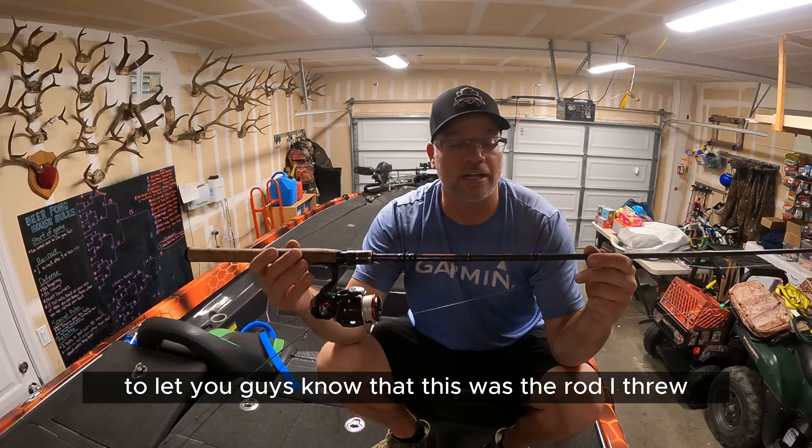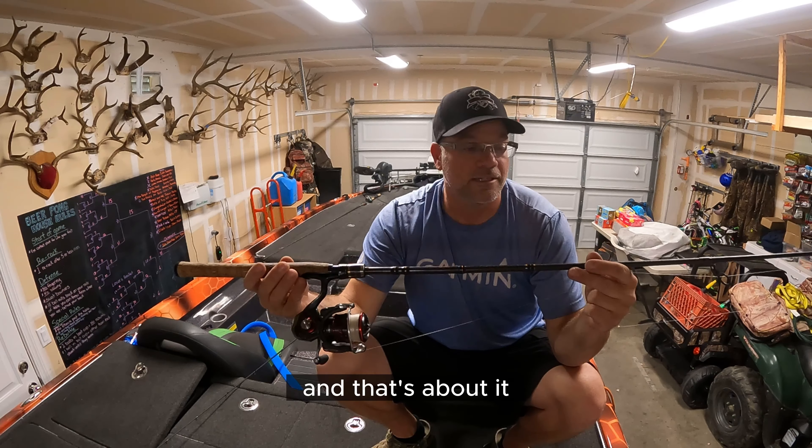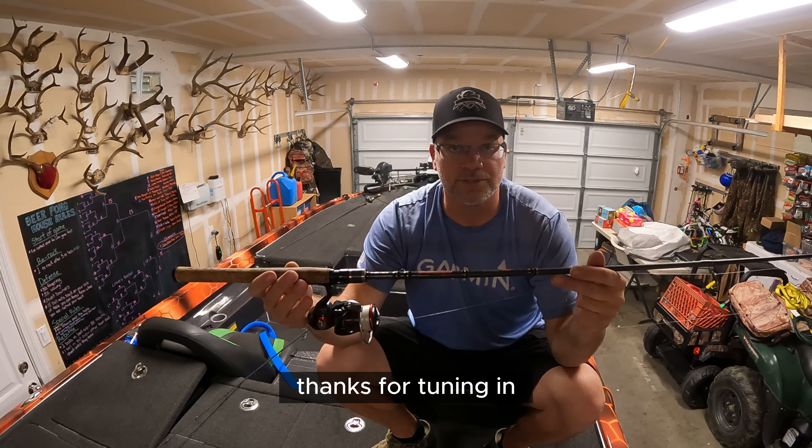I just wanted to throw that out there to let you guys know that this was the rod I threw and the line, and that's about it. Thanks for tuning in.